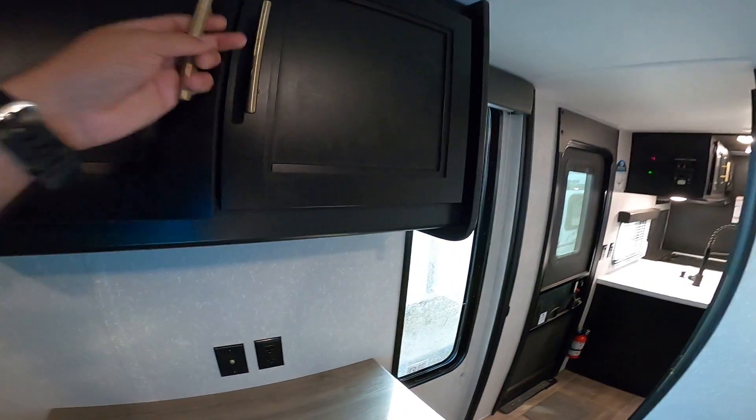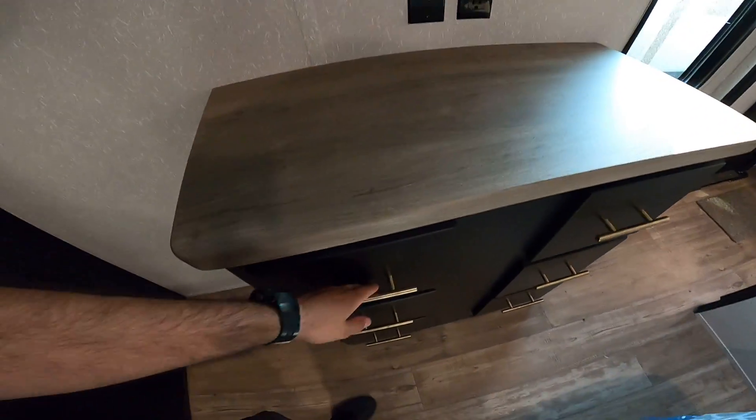You also have the whole cap as a closet — all that hanging room from here all the way over to here. So in a bumper pull, you're really not going to be able to beat the storage that this one offers. In addition to this, you also have this whole area for a washer/dryer prep, or just storage. More overhead storage here, and a place for a television on top of the dresser.